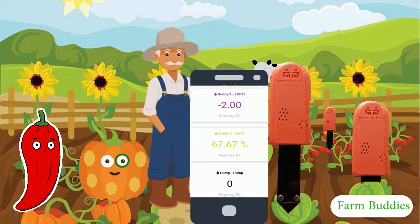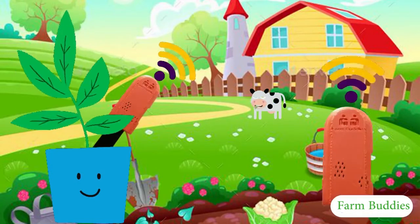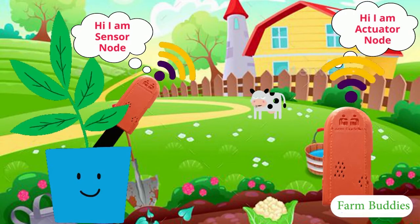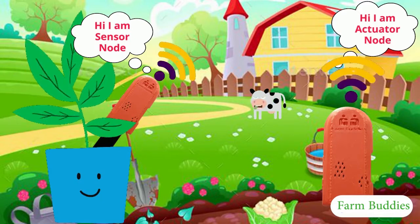How does Farm Buddies work? Farm Buddies always comes in a pair. You have Body 1, which is a sensor node, and Body 2, the actuator node. These two bodies work together to automate your farm and increase your yields.